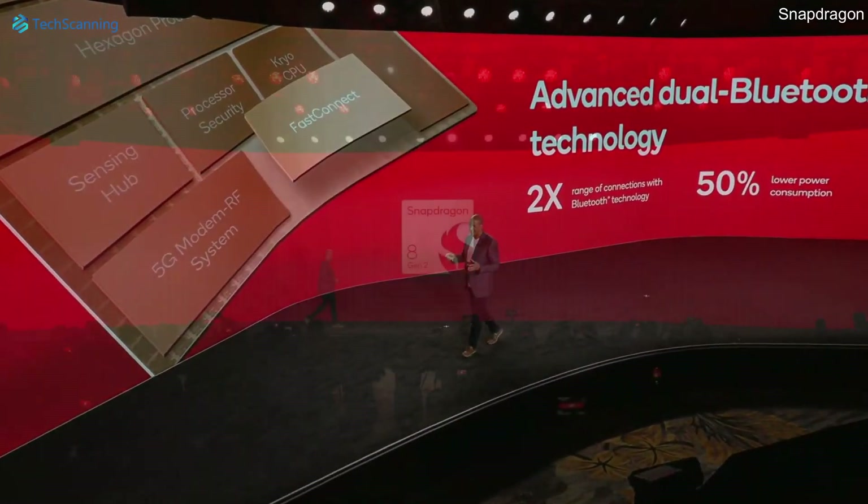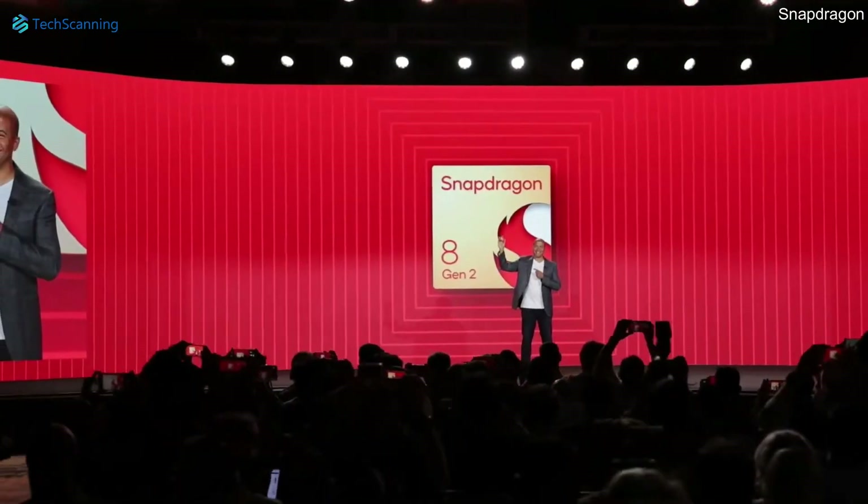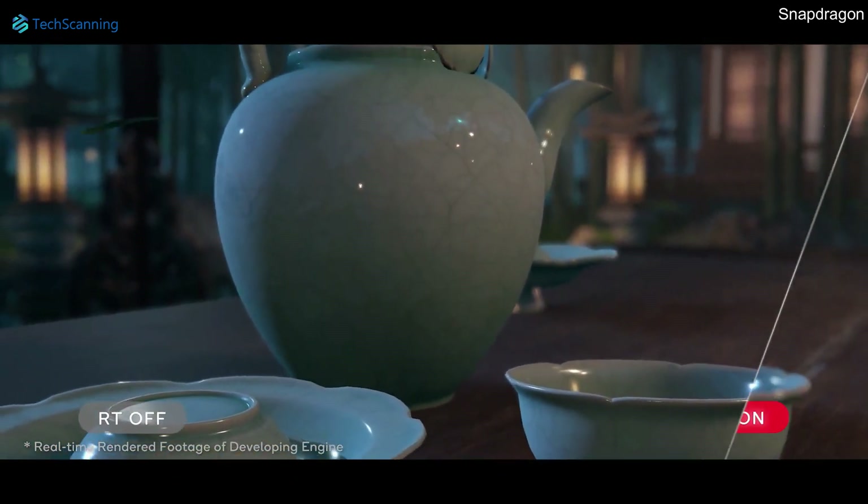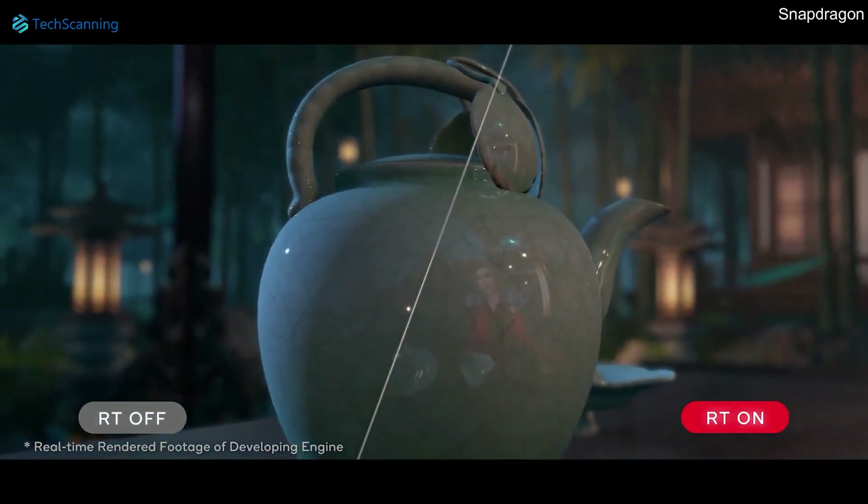The Snapdragon 8 Gen 2 is officially out and easily one of the top chipsets available. The Galaxy S23 Ultra with this chipset is going to be an absolutely massive performance phone. Share your thoughts in the comment section below.